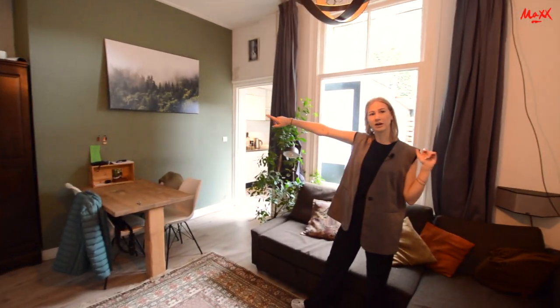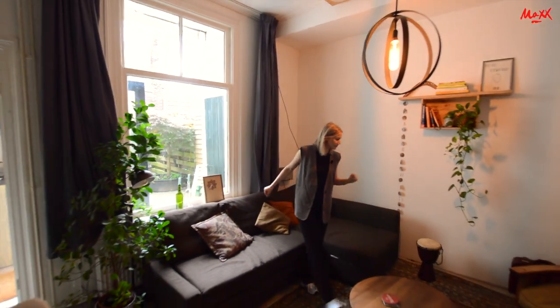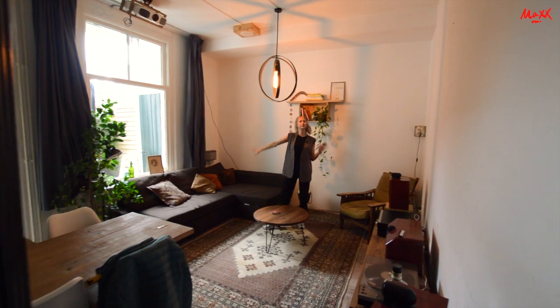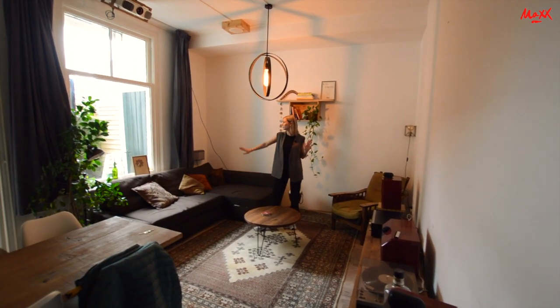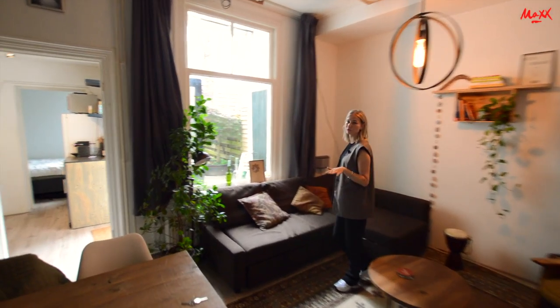As we move with the camera, you can see the living room even better. It really feels like a comfortable living space. It looks great and you can see how well the apartment presents itself overall.